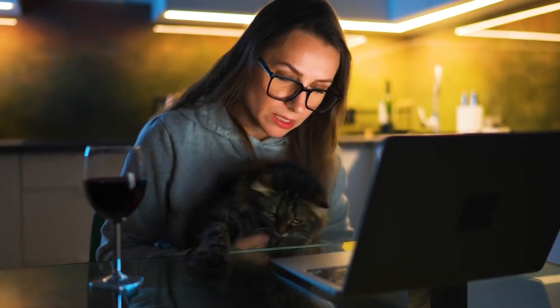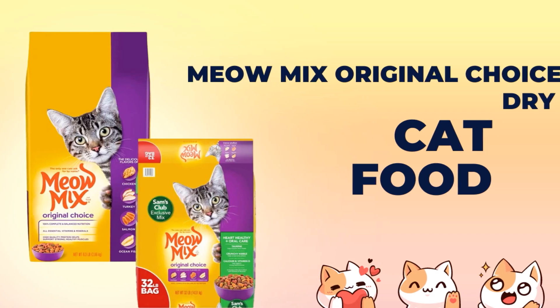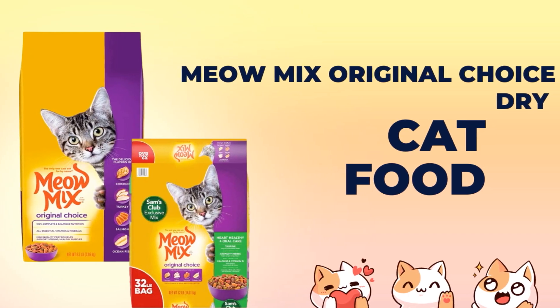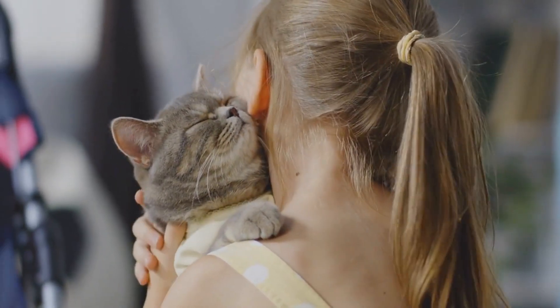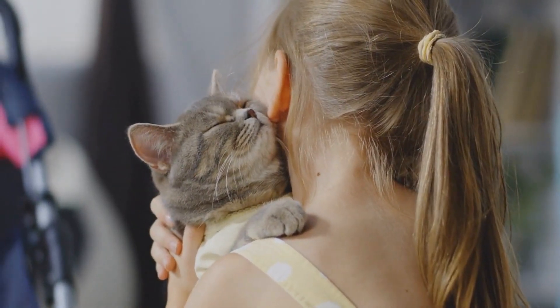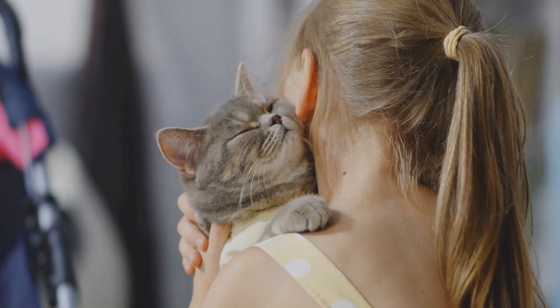Welcome back to My Vitamin Doctor, where we dive into the best products to keep your pets happy and healthy. Today, we're talking about a staple in many households: Meow Mix Original Choice Dry Cat Food. If you're looking for a reliable and nutritious option for your feline friend, stick around as we explore what makes this cat food a great choice for your kitty.